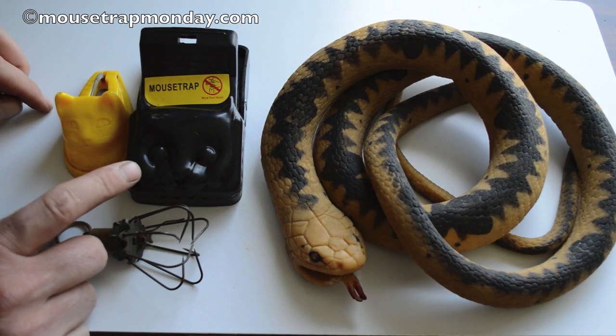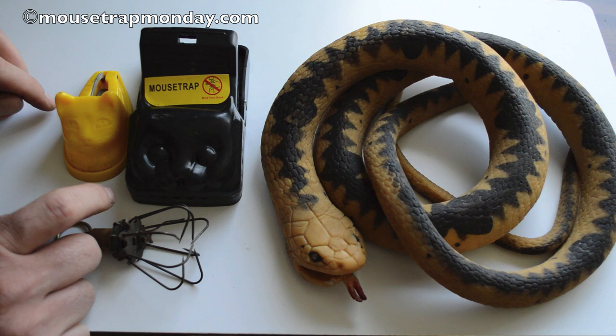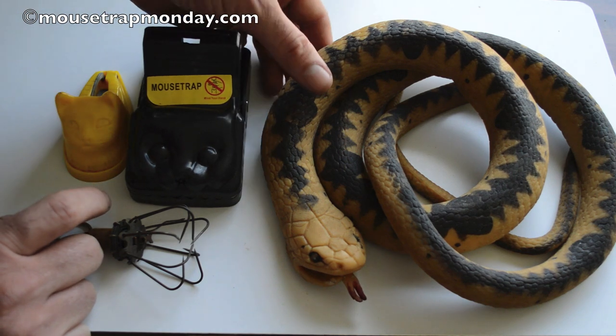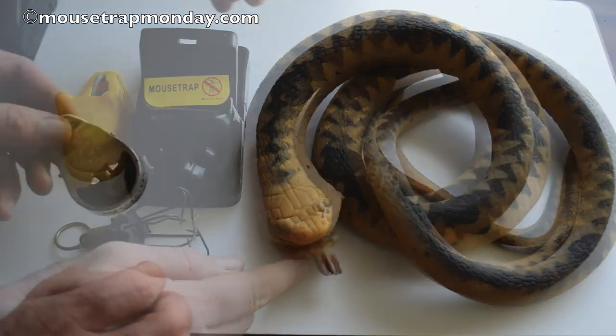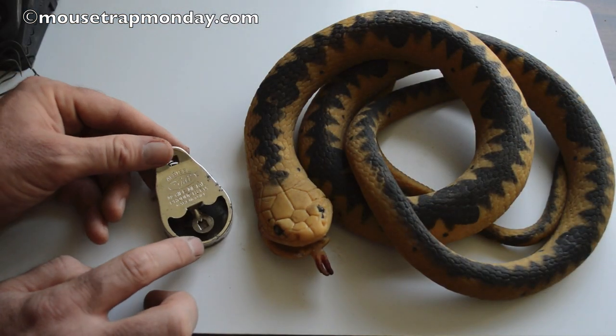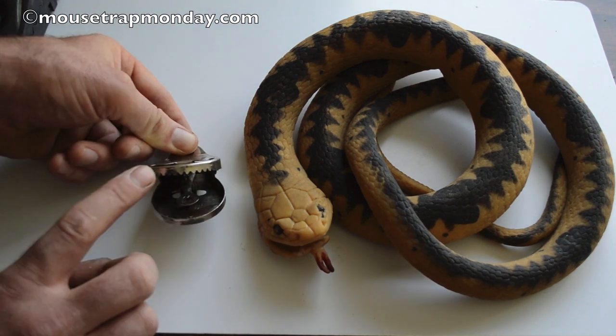I thought one of the coolest predators of mice are snakes — they'll catch and eat mice whole. So why not invent a snake-shaped mousetrap? And I came up with this. Here's a rubber snake I bought on eBay; it has a big mouth. What I'm going to do is use a vintage all-steel mousetrap that will fit right in its mouth. It has little metal jaws.